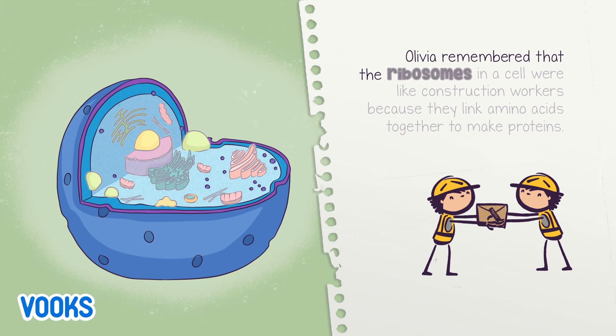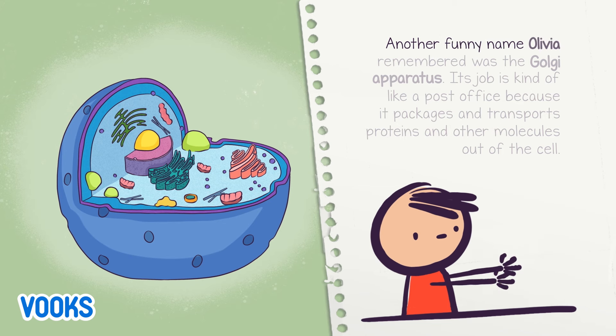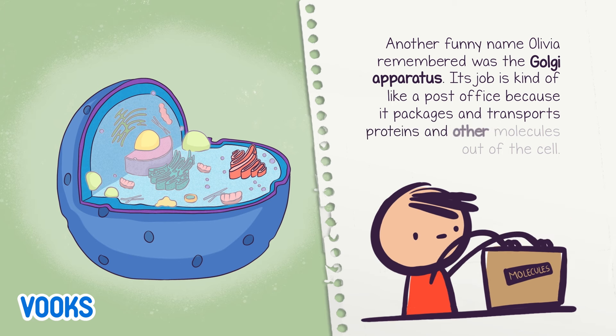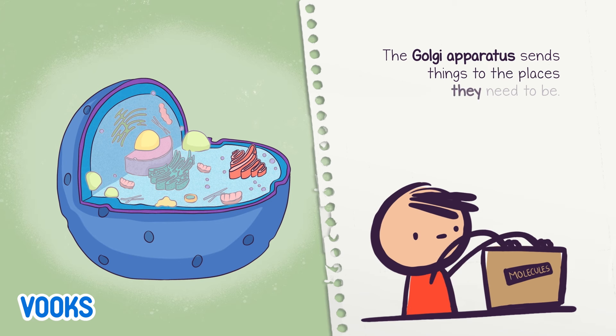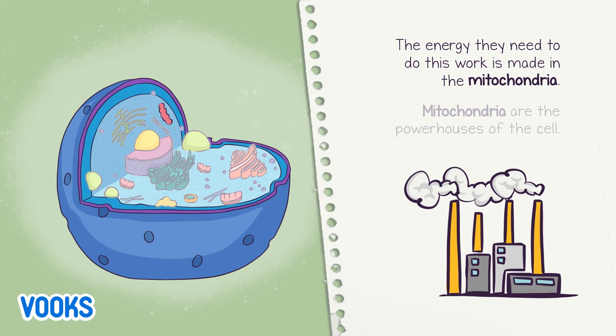Olivia remembered that the ribosomes in a cell were like construction workers because they link amino acids together to make proteins. Another funny name Olivia remembered was the Golgi apparatus. Its job is kind of like a post office because it packages and transports proteins and other molecules out of the cell. The Golgi apparatus sends things to the places they need to be. The energy they need to do this work is made in the mitochondria. Mitochondria are the powerhouses of the cell.